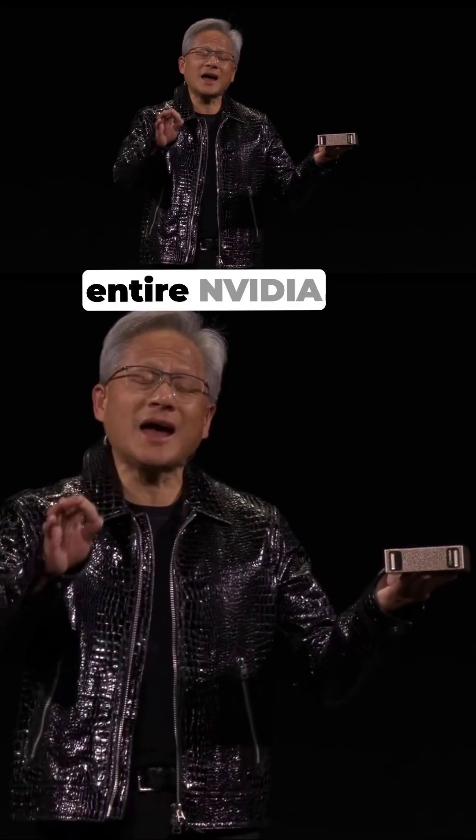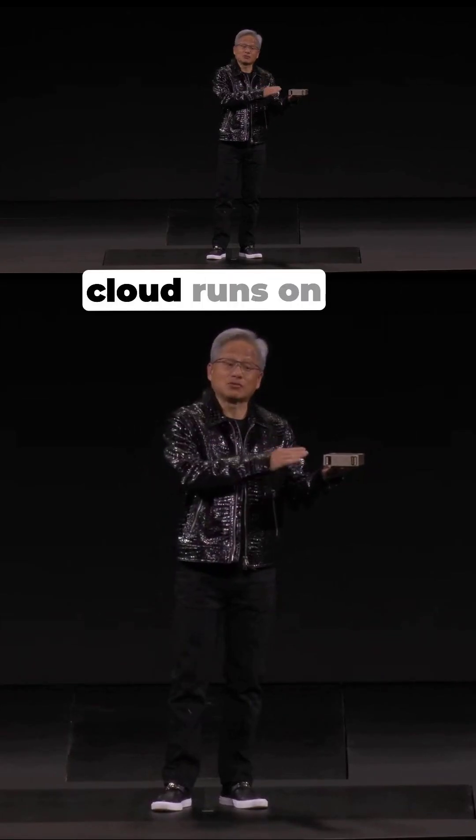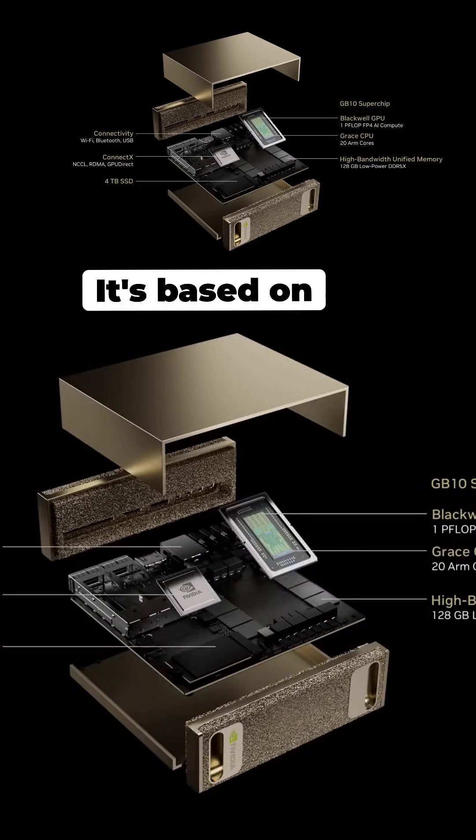It runs the entire NVIDIA AI stack. All of NVIDIA software runs on this. DGX Cloud runs on this. It's based on a super secret chip that we've been working on called GB110 — the smallest Grace Blackwell that we make.